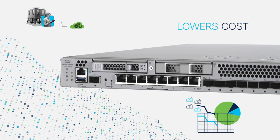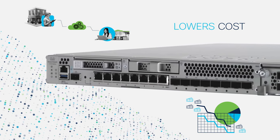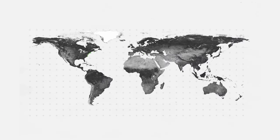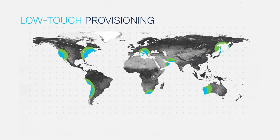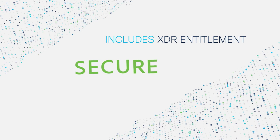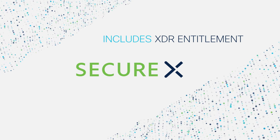The 3100 Series lowers cost with automation and integrations built for modern environments. Rapidly deploy hundreds of firewalls worldwide with low-touch provisioning. Only Secure Firewall includes entitlement for SecureX, our OpenXDR, accelerating incident response.